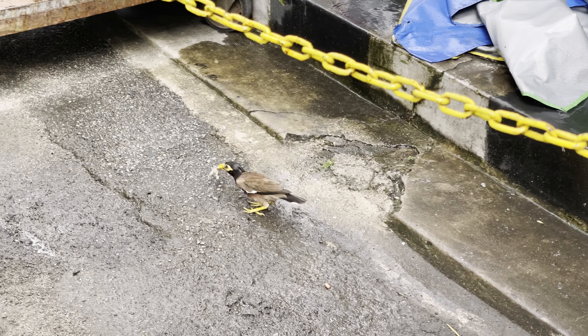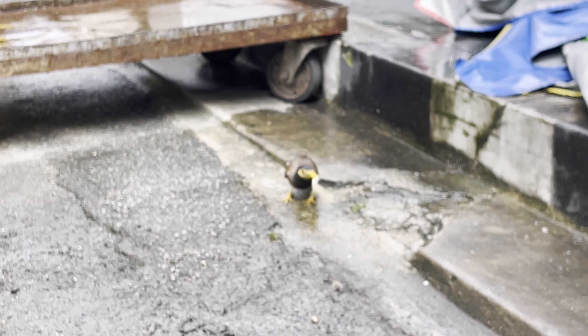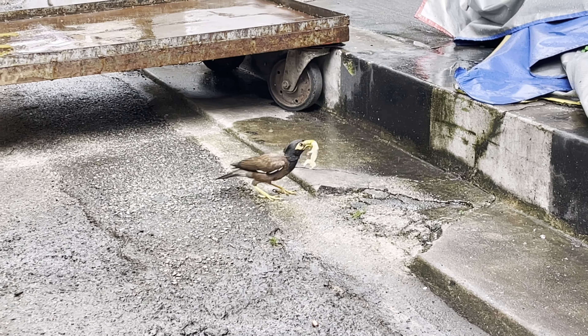The bird is eating the lizard. Here's his tail — the lizard's tail — just squirming around right here on the floor. And the bird has won.